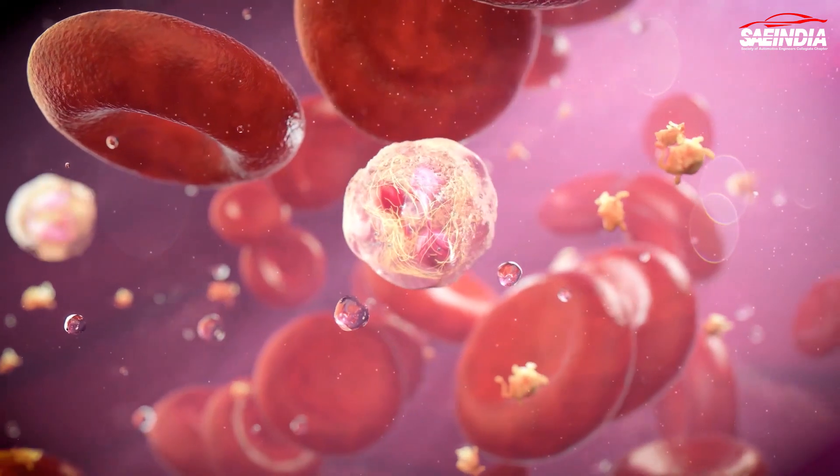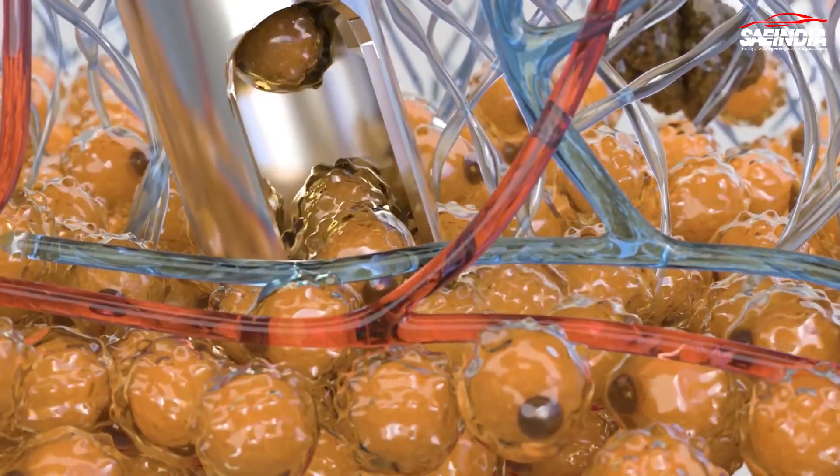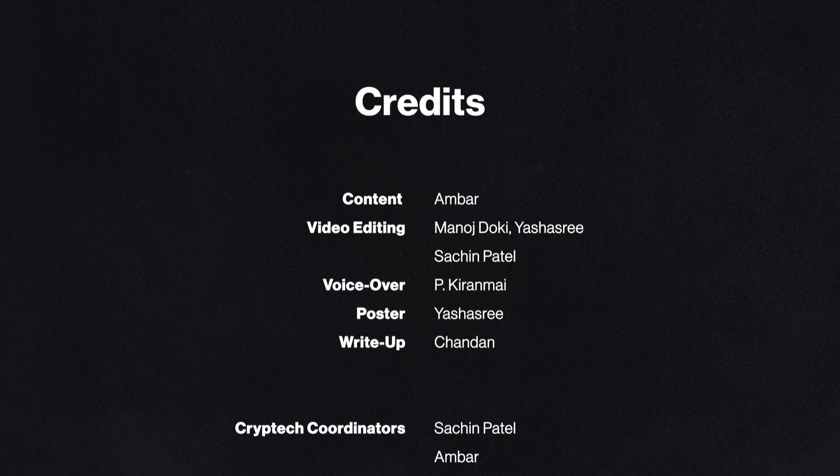And that's all for today's video on injectable nanobots. We hope you found it as fascinating and thought-provoking as we did. Subscribe to our channel for more exciting updates on the latest advancements in science and technology.